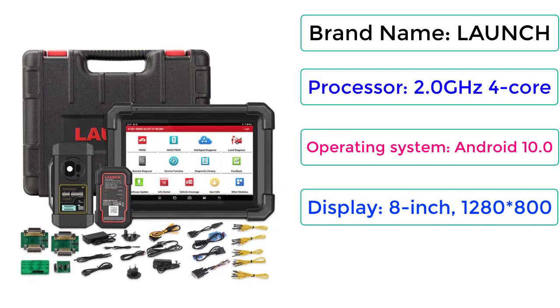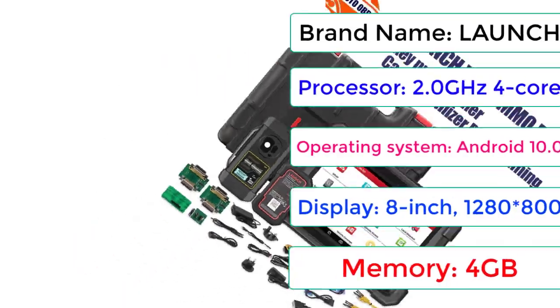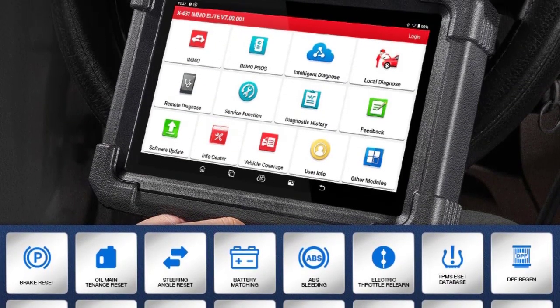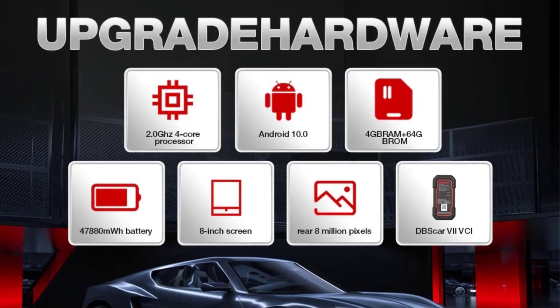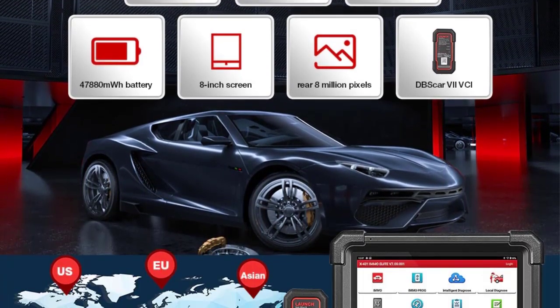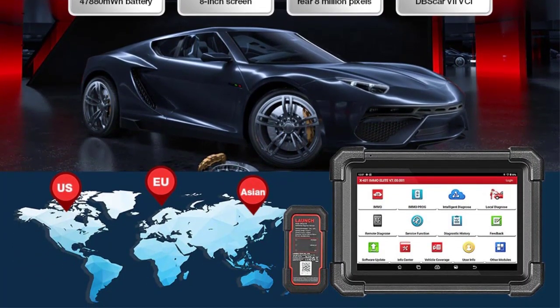Number 4. Memory: 4GB. Why choose Launch X431i MMO Elite? 1. Strong Core, Large Memory, Super Battery Life. 2. It integrates professional anti-theft matching, anti-theft programming, full model system-wide diagnosis of basic functions and special functions.